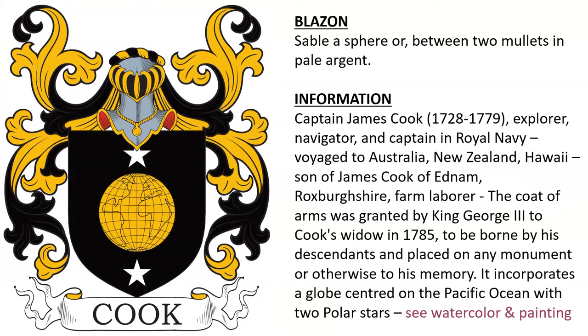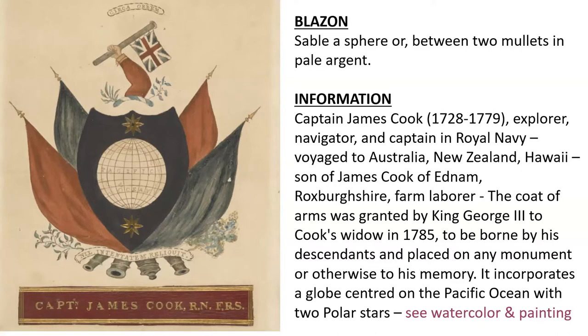Next is sable, a sphere or between two mullets in pale argent. This was the coat of arms of Captain James Cook, born in 1728.